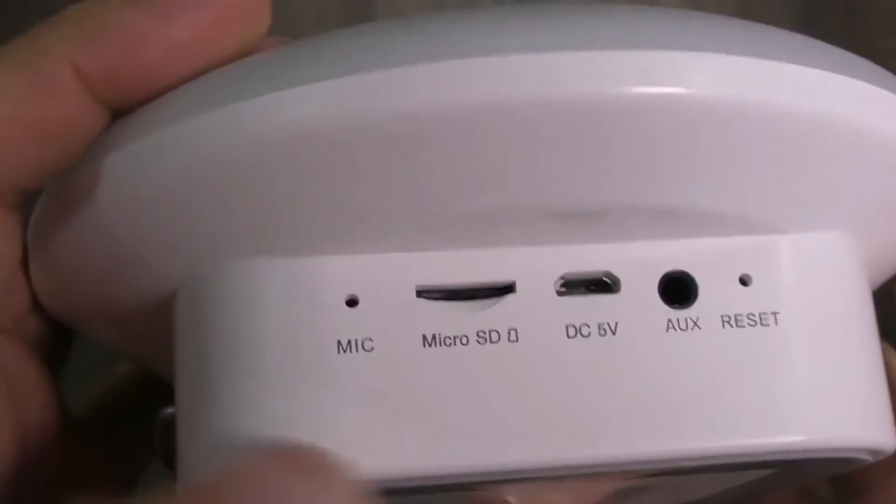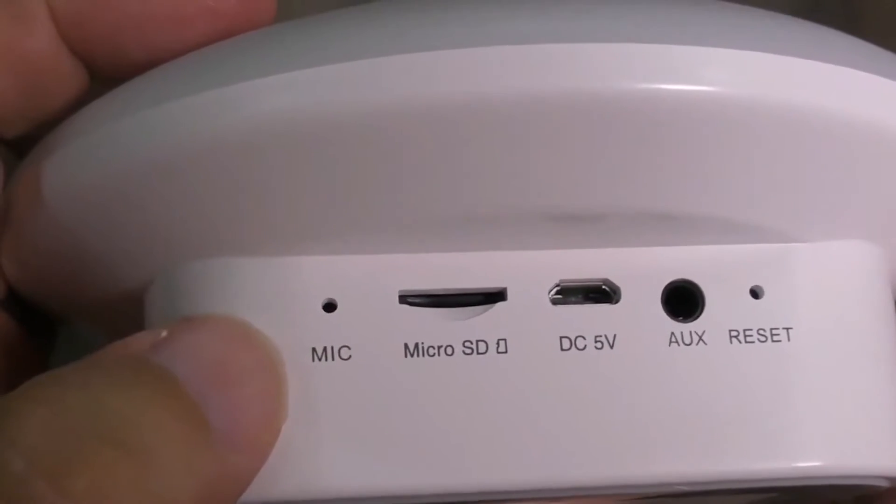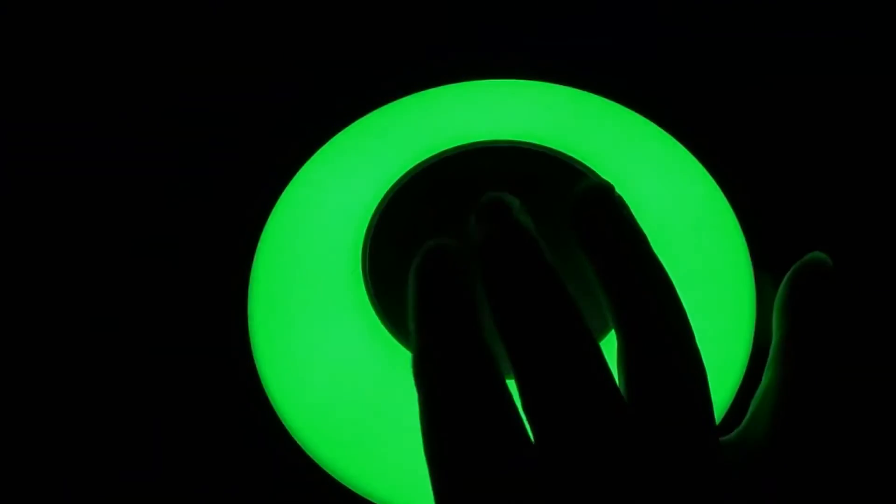There are three media control buttons and a power on/off switch. There is a built-in microphone, micro SD card slot, DC input to charge the device, reset button, and an aux port. This portable speaker with lamp is an ideal product during travels.